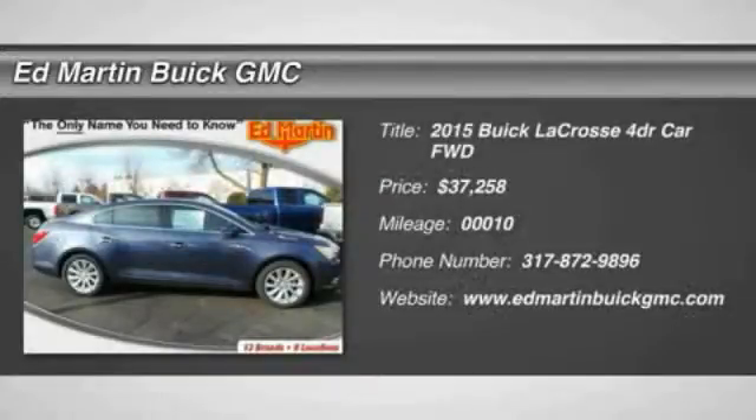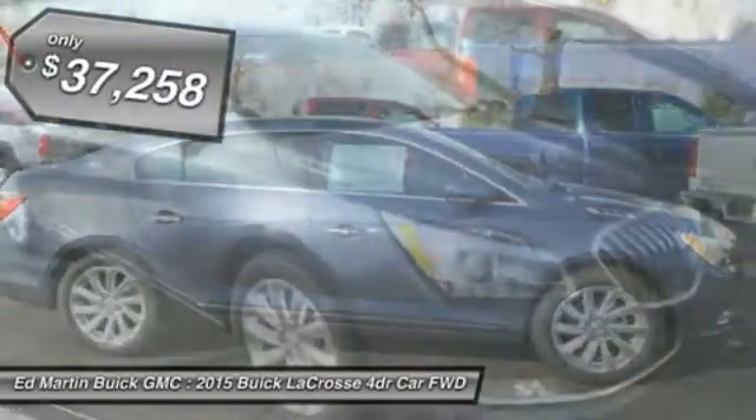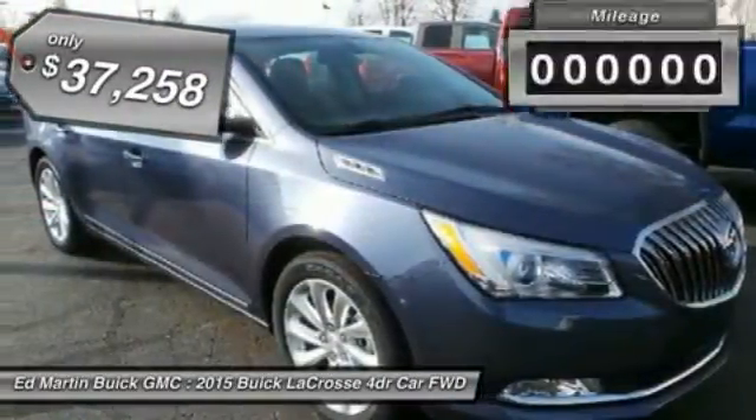The 2015 Buick LaCrosse has a quiet interior, steady and supple ride, and responsive handling, and is priced below $40,000.